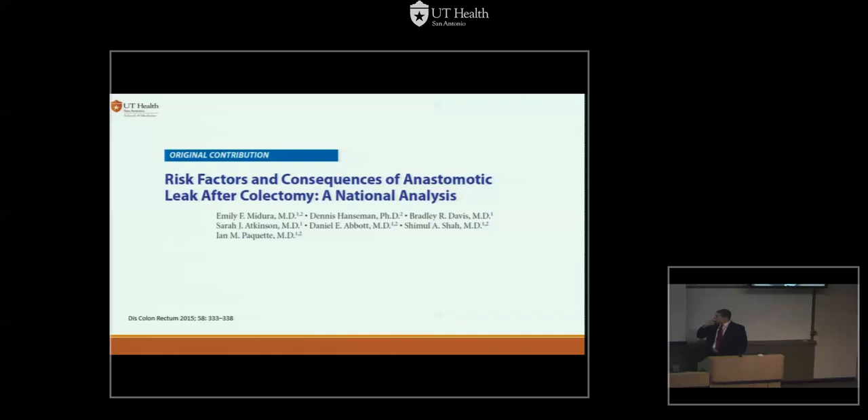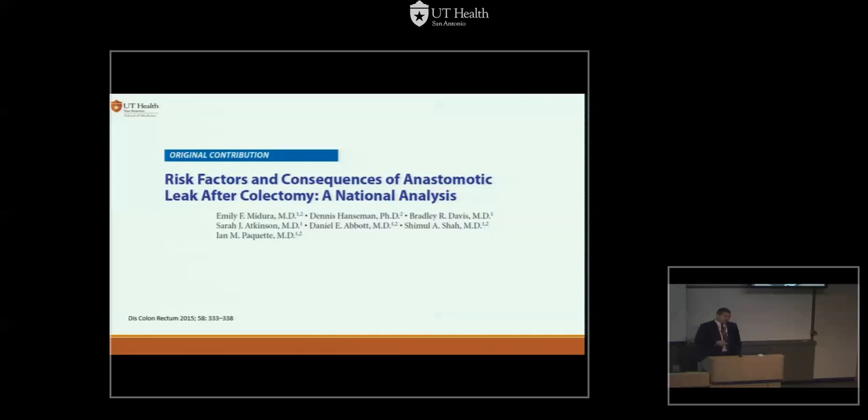Looking at NSQIP numbers presented by Dr. Paquette comparing open vs. laparoscopic right colon resections — laparoscopic had a lower leak rate than open, but I think it's completely biased by selection criteria. In the multivariable analysis, the same culprits appear: male sex, long operative time regardless of approach, prior chemotherapy. Doing a diverting ileostomy appeared to protect the leak rate, but NSQIP only tracks within 30 days. It's been proven that an ileostomy won't decrease the chance of leaking — it will decrease the chance of getting very ill from a leak.